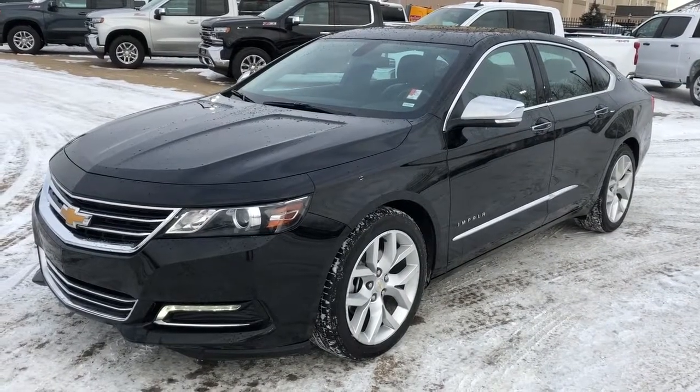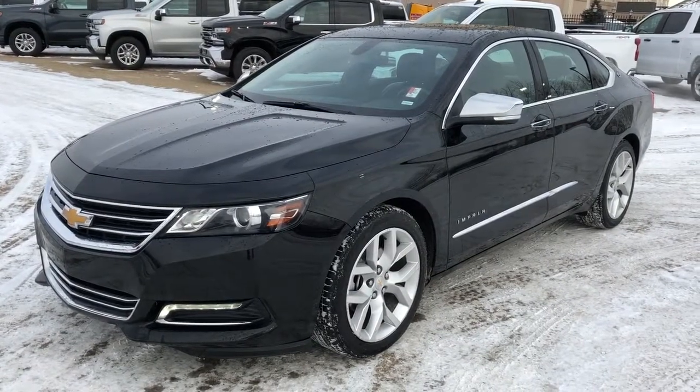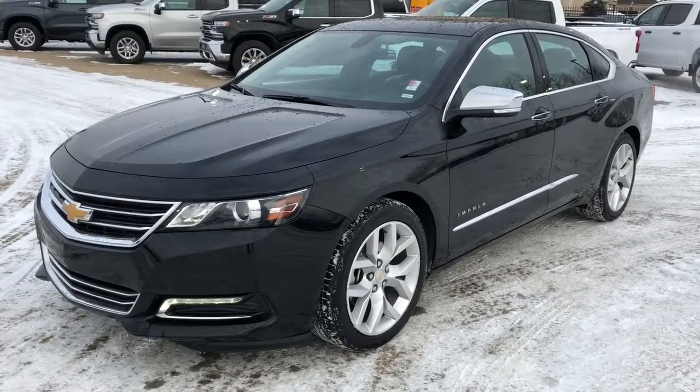Thank you for watching this video walk-around of our 2019 Chevrolet Impala. Please subscribe to our YouTube channel and we hope to see you in at Westgate Chevrolet sometime very soon.